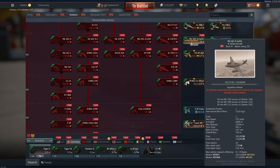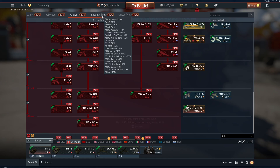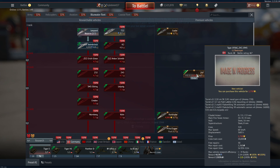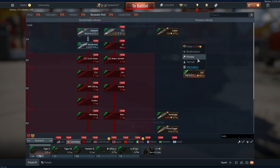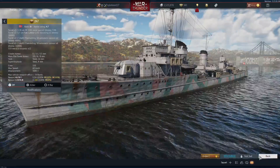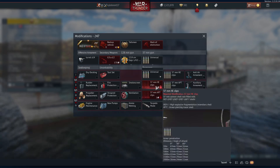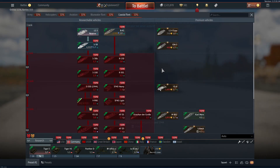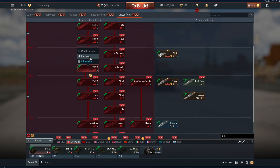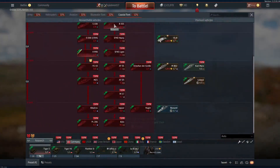Germany's MiG-21 Lazio is at 11.0 — there's no F-16 or Panavia Tornado yet, but it's said Germany will get the Panavia Tornado in the future. Germany also received the premium Z47 blue water fleet battleship at 4.7, and a coastal fleet vessel as well.